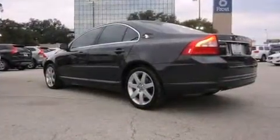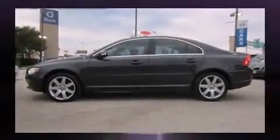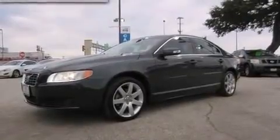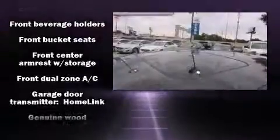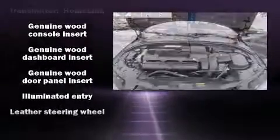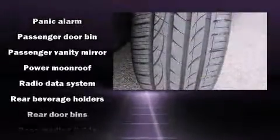For added security, dynamic stability control supplements the drivetrain. All of the premium features expected of a Volvo are offered, including leather upholstery, delay-off headlights, front and rear reading lights, a built-in garage door transmitter, power front seats, rain-sensing wipers, remote keyless entry, and a power moonroof that allows an infusion of fresh air.